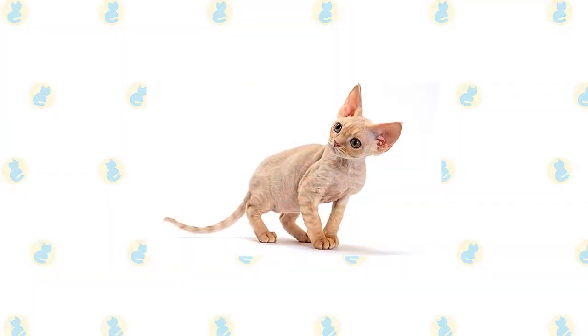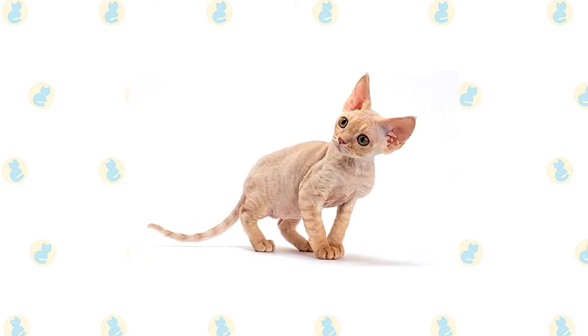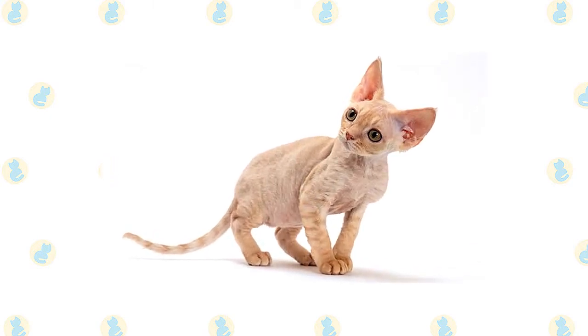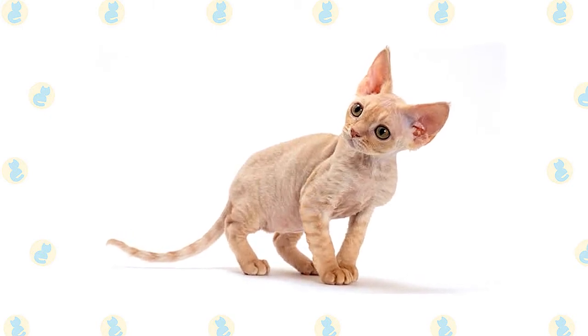The Devon is often described as having an elfin appearance, with his large ears, high cheekbones, and striking eyes. His outstanding characteristic, however, is his soft, wavy fur. His curvy body starts with his head — a modified wedge shape with convex curves forming the outer edge of the ear lobes.